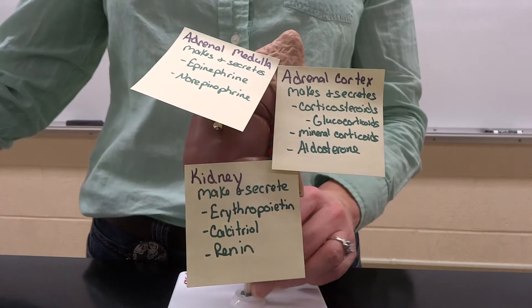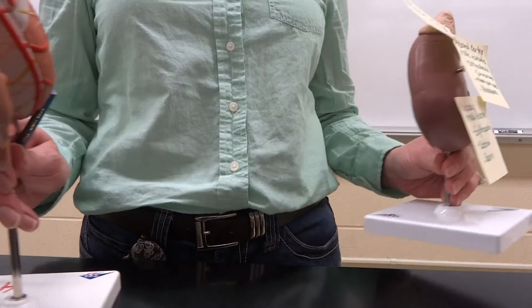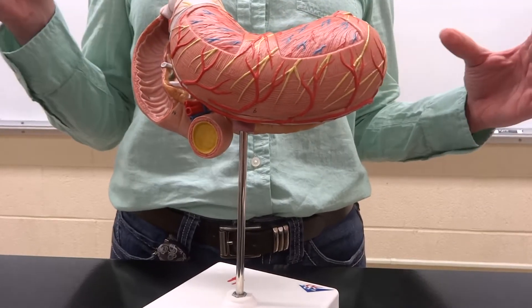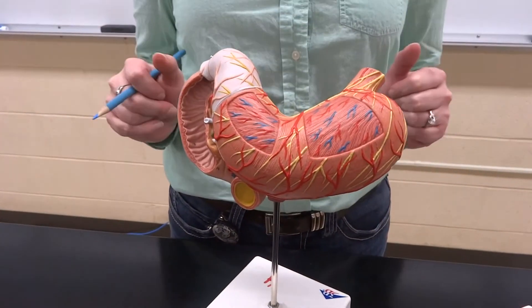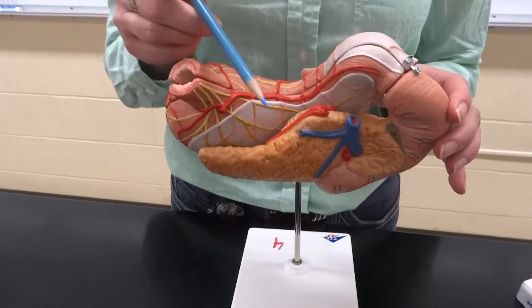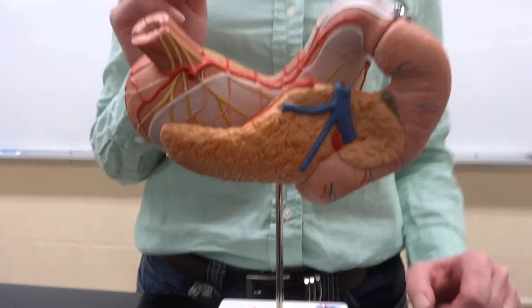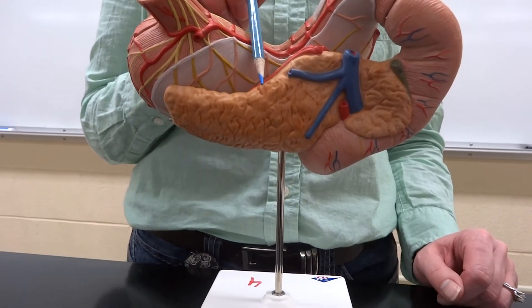Now, we move over a little bit — interior to the retroperitoneal cavity, which is where the kidney sits. We find the stomach, and on the posterior part of the stomach we have that little gland we saw on Floyd called the pancreas. It looks very adipose-y on a real fresh sample, like with the kitty cats. It is very glandular — a lot of people completely overlook it.